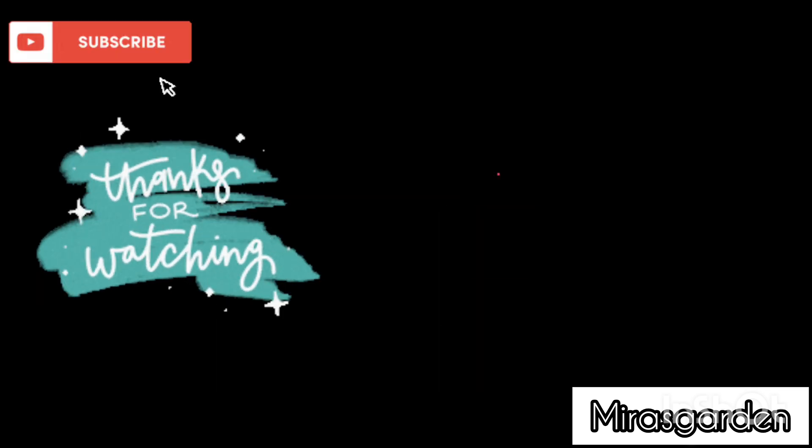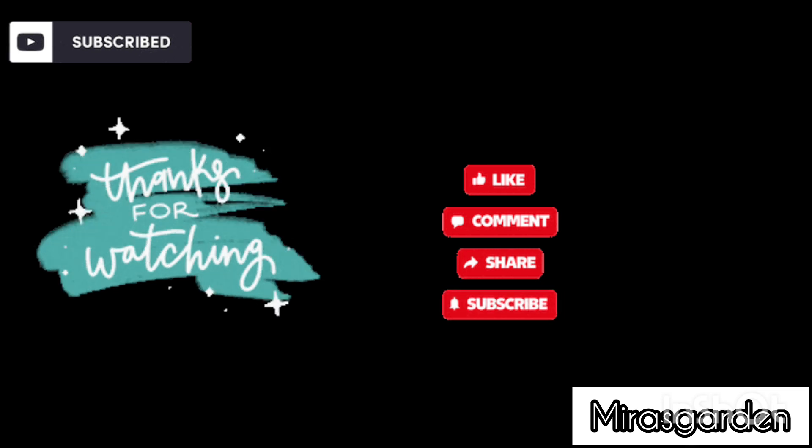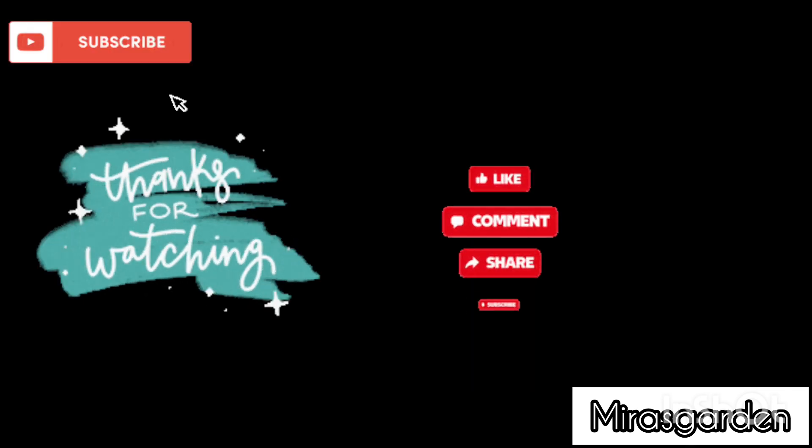If you are new to our channel, please hit the notification bell and subscribe, leave us some thumbs up and drop some comments too. Thank you for watching Mres Garden.